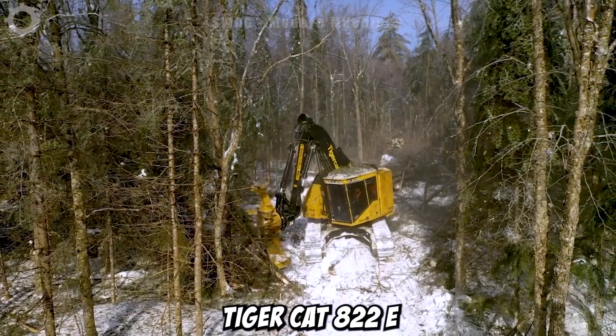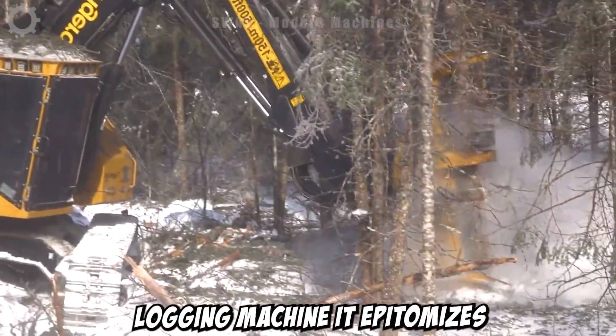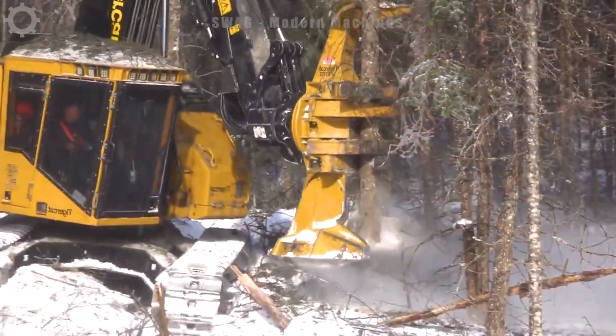The TigerCat 822e is not just an ordinary logging machine — it epitomizes convenience and innovation in the wood processing industry.